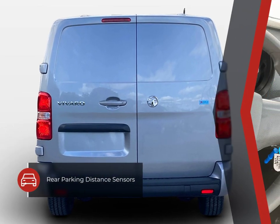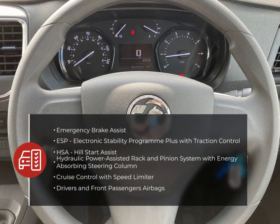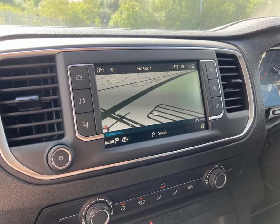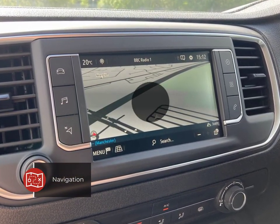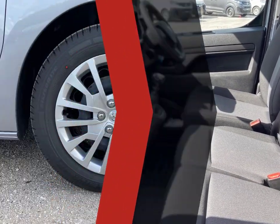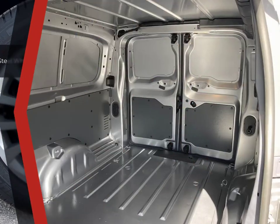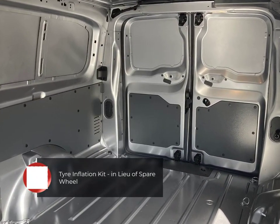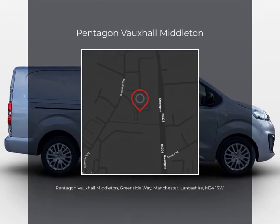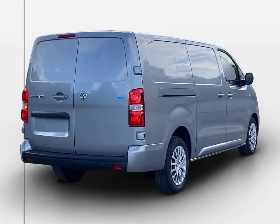Our online customer advisor team are available 7 days a week and can arrange a visit or test drive for you and answer any questions you may have. Don't miss out, get in touch today and take the first step towards your perfect Pentagon used vehicle. We'll see you next time.